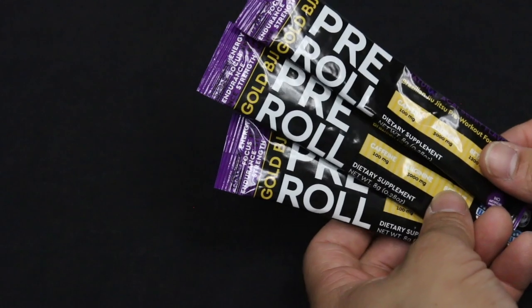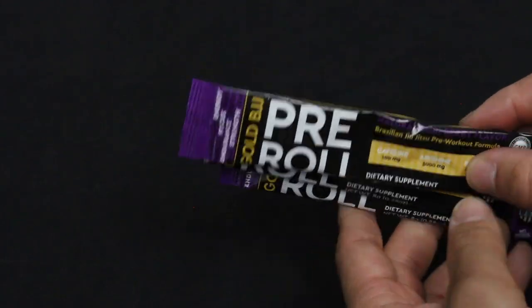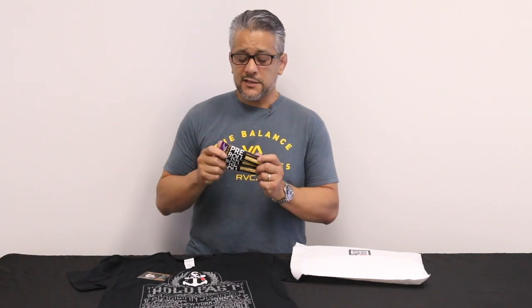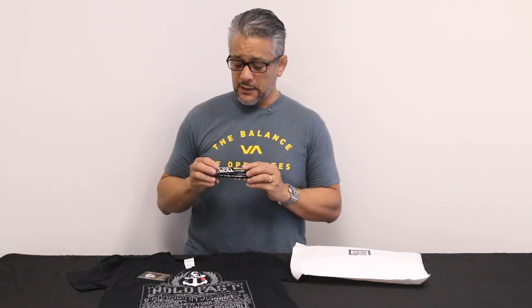Also from Gold BJJ, we have pre-workout — or pre-roll. It's a pre-workout formulated for jiu-jitsu, for that kind of long endurance you need for an hour or two hours of training. They've had the 30-serving container for a while, but these little individual packets are brand new. They're going to be selling these through academies, and retail value is going to be between $2.50 and $3, so about $7.50 worth of value for these three packs. It's got a nice berry flavor, and enough caffeine but not too much so you don't get that crash, plus lots of other great ingredients.